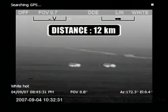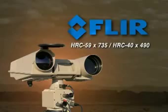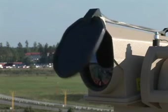Thanks to their ability to detect man-sized targets at extremely long distances, thermal imaging cameras are also extremely suited for border surveillance. A new high-performance thermal imaging camera for protecting borders and detecting targets at extremely long distances is the FLIR Systems HRC.